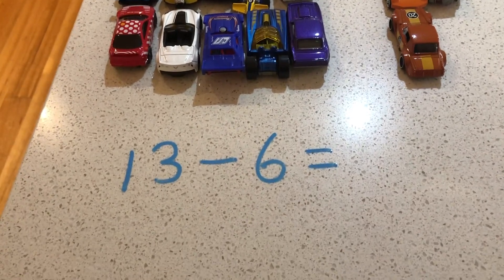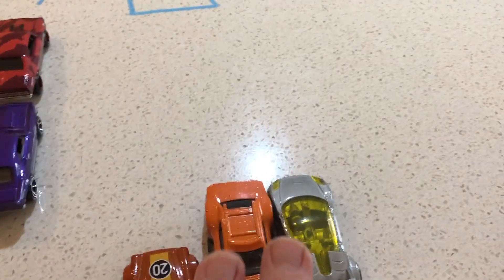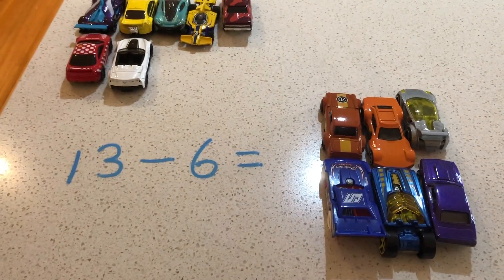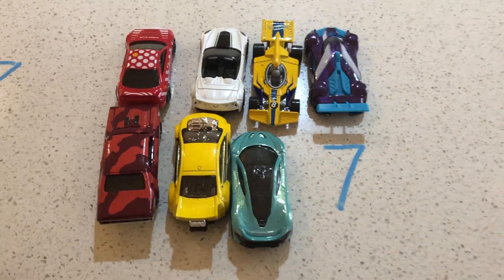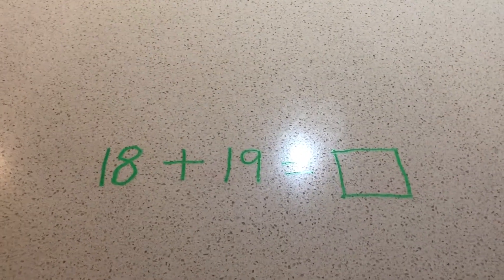Here is the opposite story: 13 take away six. We can use the addition story to help us with the subtraction story. We know we have 13 cars — now we need to take away six. You guessed it: seven! We have the same numbers, the same groups of cars. What is different is that we have different stories — one is an addition story, the other is a subtraction story.